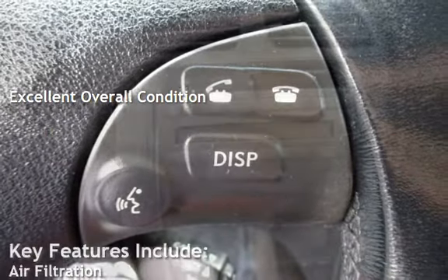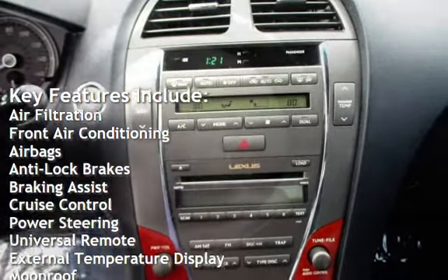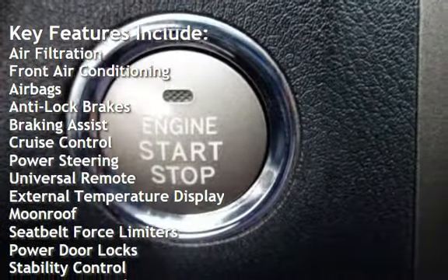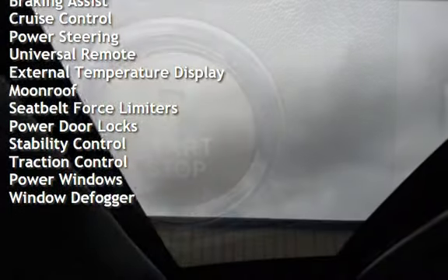Key features include air filtration, front air conditioning, airbags, anti-lock brakes, braking assist, cruise control, power steering, universal remote, and external temperature display.